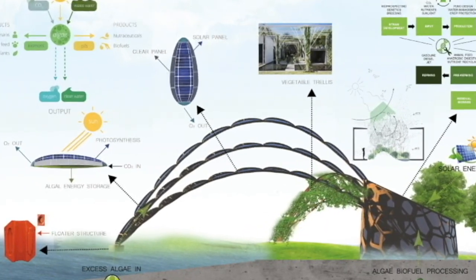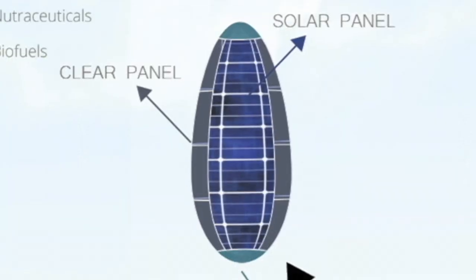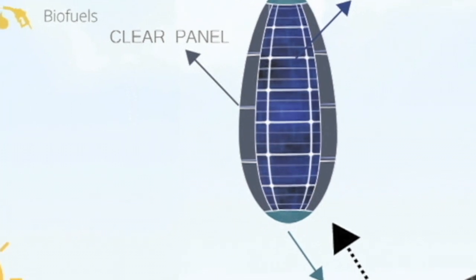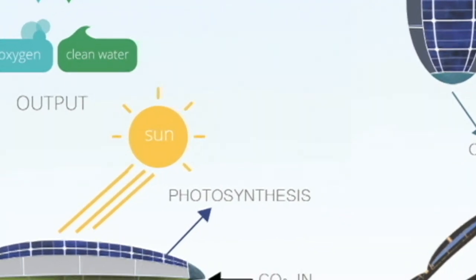Inspired from a willow tree, it is designed with branches laden with leaf-like pods dipping into the water. The algae is sucked up into the branches, then stored inside transparent pods, where photosynthesis aids the growth of the algae.